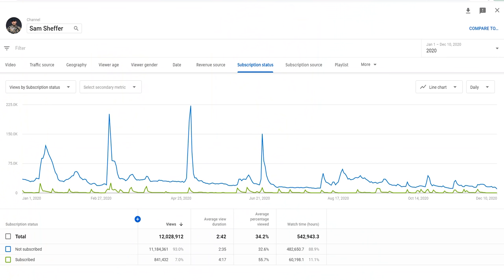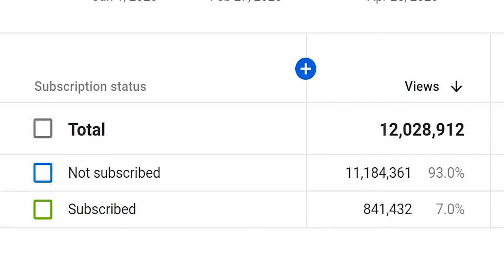Thank you so much for watching today's video. I hope you enjoyed watching it as much as I enjoyed making it. Now before you go, I want to show you something — in 2020 I did 12 million channel views, which is awesome. Over 11 million of those views are people that are not subscribed to my channel. So if you did in fact enjoy this video, a subscription would be awesome. I'm trying to hit 500,000, trying to hit a million, and every person that clicks subscribe helps me get closer toward that goal. If you're still watching this, make sure to smash that like button and then watch one of these videos next.